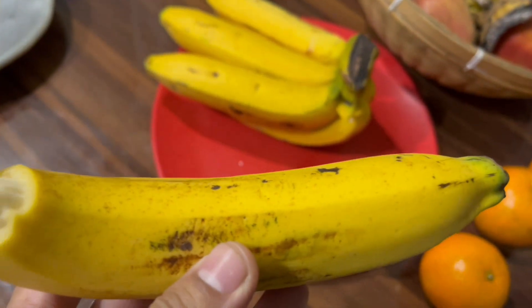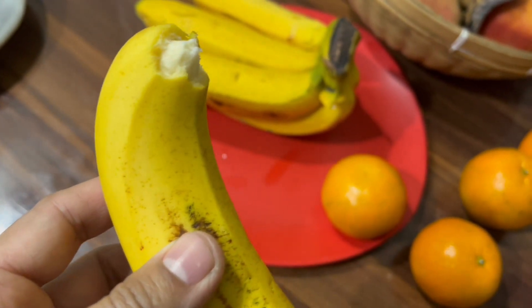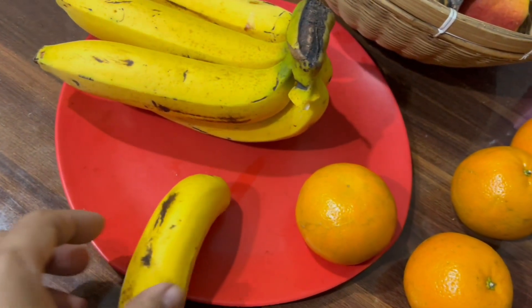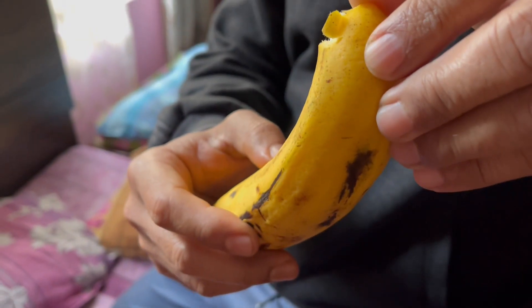Than directly eating a chemically ripened banana without washing it with water. These bananas are attractive on the outside and have a handsomely uniform color because they have been artificially ripened, and may have adverse effects on our health if eaten regularly.